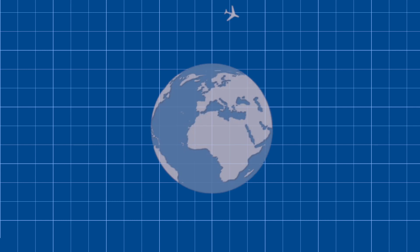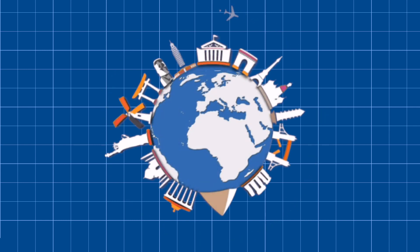Some of you might say 2.5% doesn't sound too bad. Well, if the aviation sector were a country, it would be among the top 10 countries by CO2 emissions. And just to put it in perspective, a round trip flight between Montreal and London emits just as much carbon as heating a European home for an entire year.